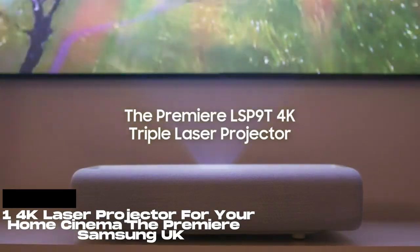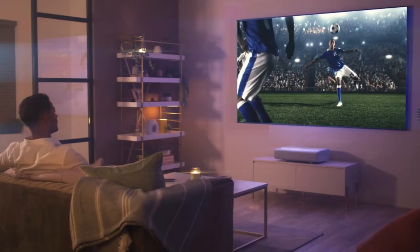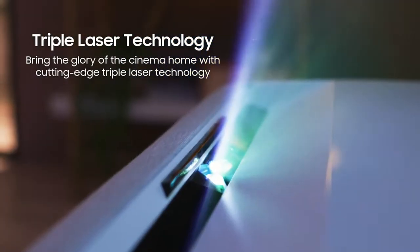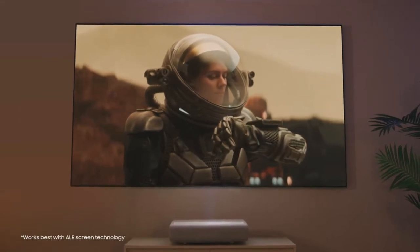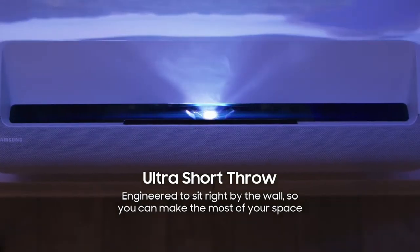Number 1: Samsung Premiere LSP 9T 4K Smart Triple Laser Projector. Láser triple ultra brillante 4K UHD, tecnología láser triple de vanguardia y resolución 4K ultra brillante, con mayor contraste y 2,800 lúmenes. Smart TV alimentado por Tizen.